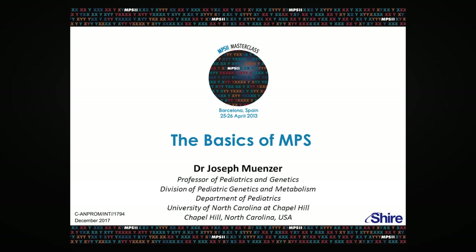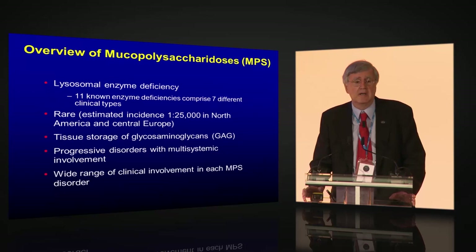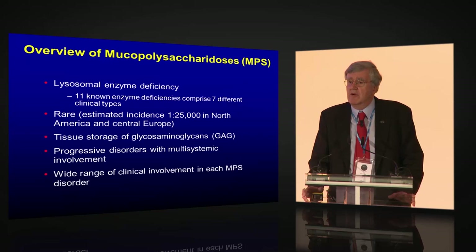In terms of the MPSs, as we all appreciate in this room, there are lysosomal storage disorders. There are actually 11 known enzyme deficiencies in the MPS, which comprise seven different clinical groups. Each one is quite rare, but as an aggregate, at least in North America and Central Europe, we're talking about one in 25,000, so it's not that uncommon, even though it's still quite rare.